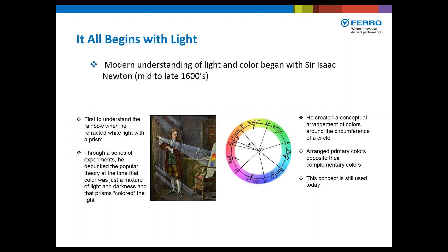It all begins with light. Modern understanding of light and color began with Sir Isaac Newton in the mid to late 1600s. The common theory at the time was that prisms colored light. Through a series of experiments, Newton reflected the reflections from the prism off a mirror back into a prism, and white light was once again restored. From this experiment, he determined that white light was actually a combination of all the color wavelengths. He created a conceptual arrangement of color around the circumference of a circle, and this is the same basis that we use today.